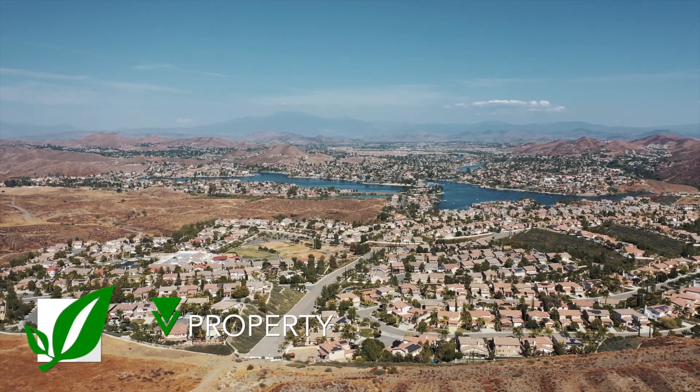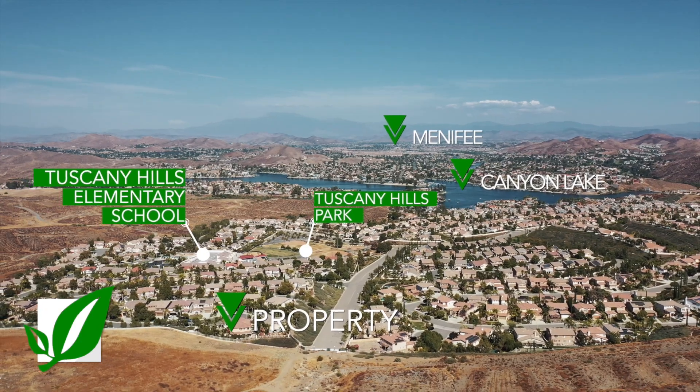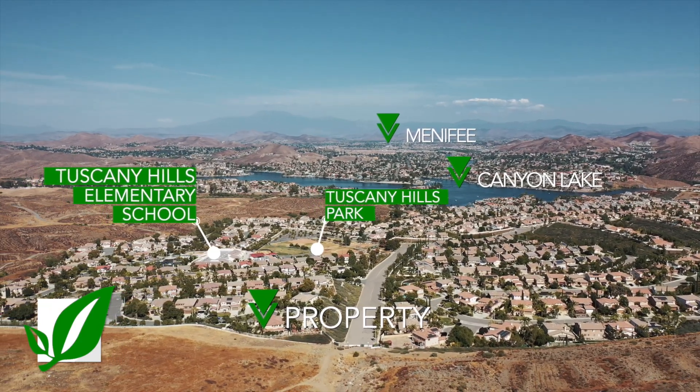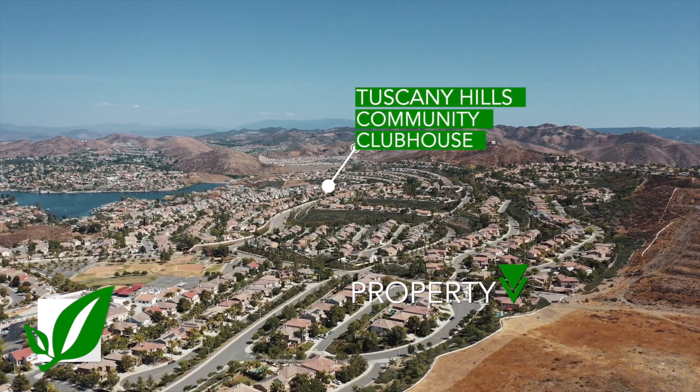Hey everyone, welcome back! I'm really pumped to share my new listing with you. We're in Tuscany Hills, and it's quite the community — it's known for its location and its amenities. We're walking distance to the elementary school, we have walking trails all throughout the community, lots of barbecue and picnic areas, and of course the clubhouse with the pool.